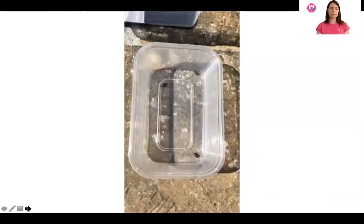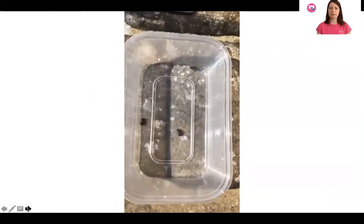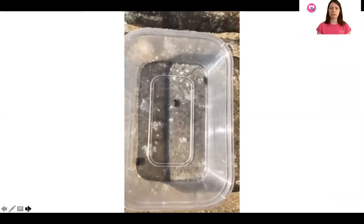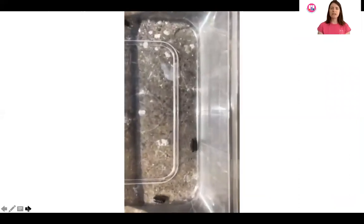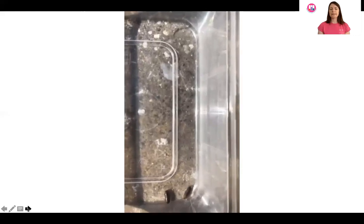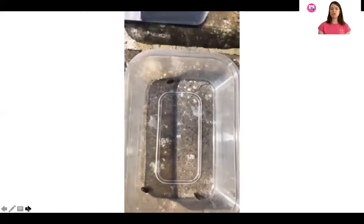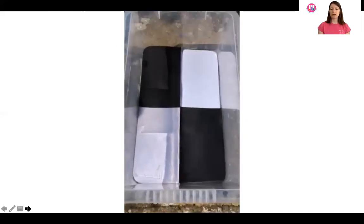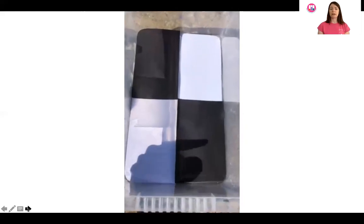I've collected some wood lice — there are a couple of pill wood lice and one of the flatter Oniscus types we saw earlier. You can see them scurrying about. An interesting fact about wood lice is that they have something called turn alternation: if they're stopped from turning the way they want to go, the next time they have the opportunity they will turn in that direction.